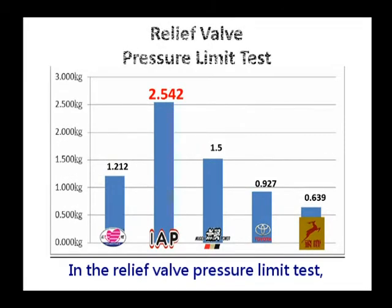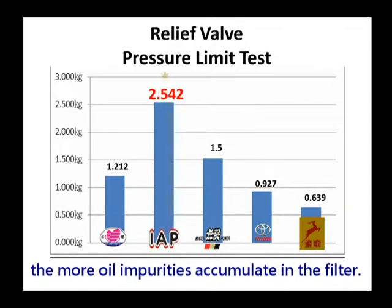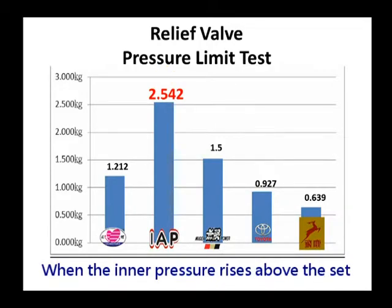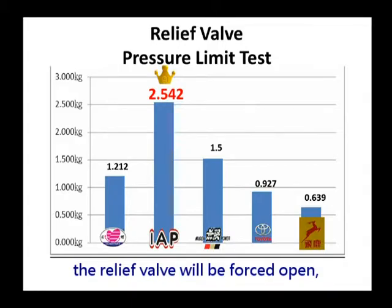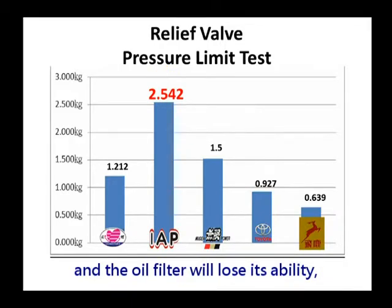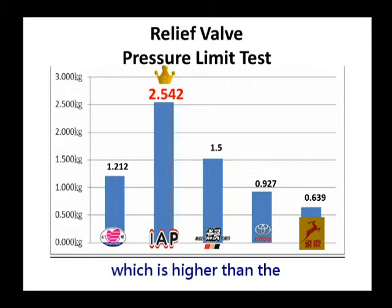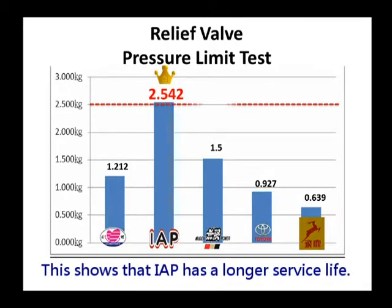In the relief valve pressure limit test, the longer an oil filter is used, the more oil impurities accumulate in the filter, causing the inner pressure to rise. When the inner pressure rises above the set pressure predetermined by each brand, the relief valve will be forced open and the oil filter will lose its ability, letting dirty oil flow into the engine. IAP's set pressure of a relief valve is 2.542 kilograms, which is higher than the international standard of 2.5 kilograms, showing that IAP has a longer service life.